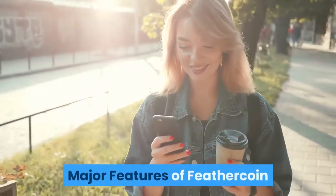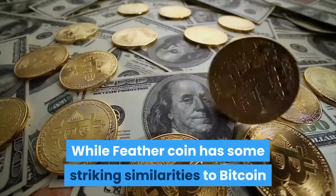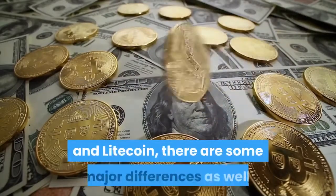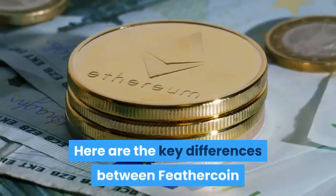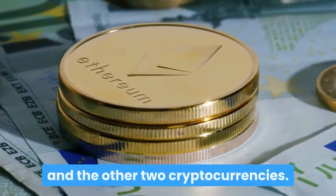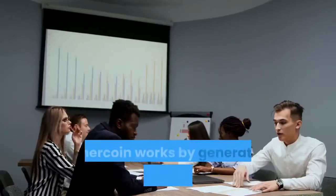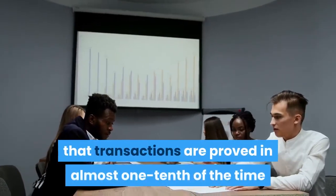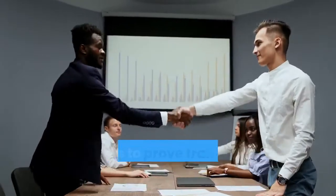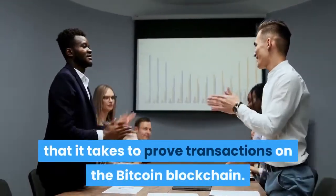Major features of Feathercoin: while Feathercoin has some striking similarities to Bitcoin and Litecoin, there are some major differences as well. Feathercoin works by generating a block in under one minute, meaning that transactions are proved in almost one-tenth of the time that it takes to prove transactions on the Bitcoin blockchain.